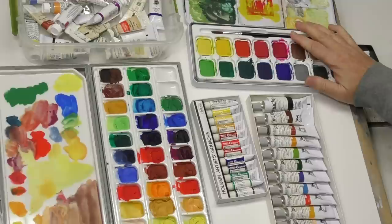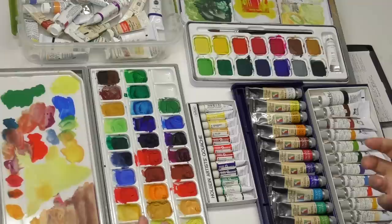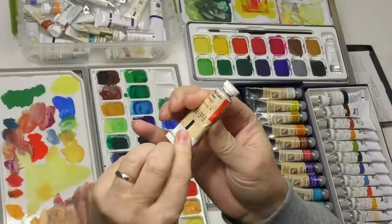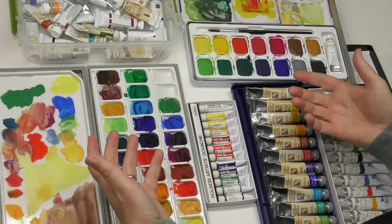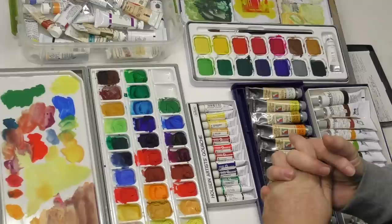For the most part, gouache comes in tubes, although there is one set here by Caran d'Ache that is a pan set. Now there also seem to be two designations in gouache: designer's gouache and artist's gouache. Designer's gouache is aimed at the design market — the most notable being Winsor & Newton, who have been making gouache for decades. This old tube from my stash is probably 20 years old. Designer's gouache produces flat, velvety colors used not just for painting subjects but also for flat graphics, logo design, package design, mock-ups, fashion illustration, cartoon and comic illustration.